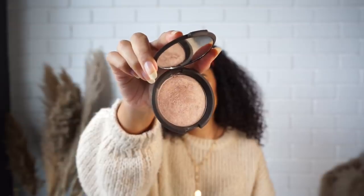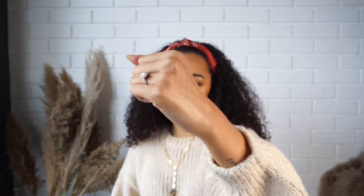The next thing I got is the BECCA Shimmering Skin Perfecter in the shade Opal — a very soft highlighter. It doesn't have a lot of flakes in it, which some highlighters do. I find the formula of this and the Morphe one to be very similar — both are very soft.